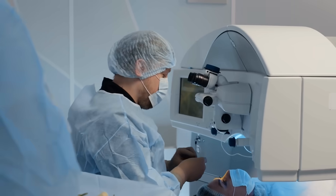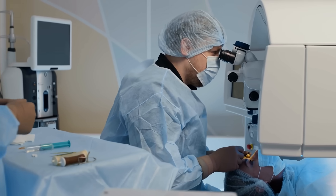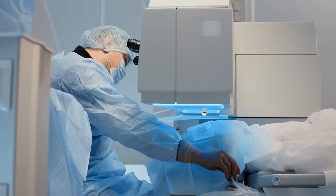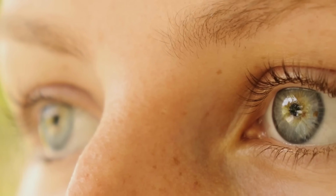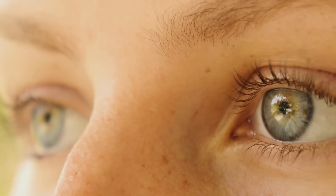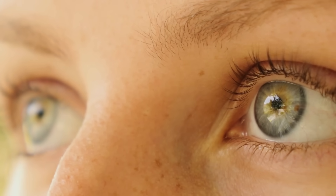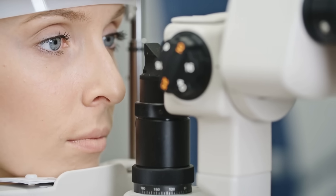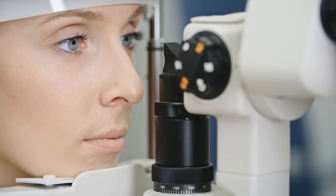LASIK eye surgery is a quick, relatively painless, and highly effective way to correct vision by reshaping the cornea with laser precision. It's helped millions ditch their glasses and contacts and gain a whole new perspective — literally. But like any medical procedure, it's not a decision to take lightly. Make sure to get a full eye exam, weigh the pros and cons, and talk to a qualified ophthalmologist to see if it's right for you.